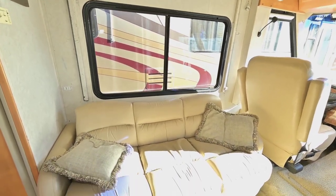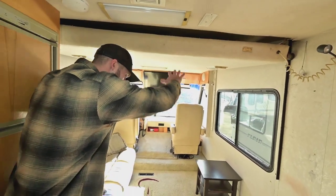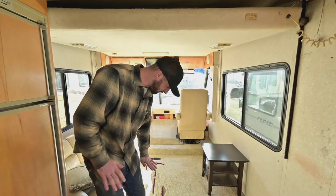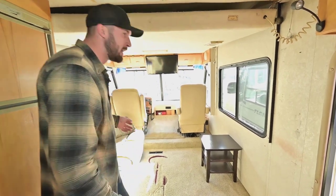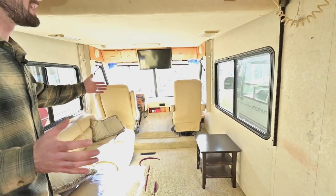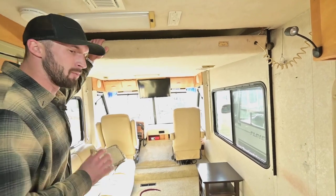That couch will pull out into a bed, and you're probably wondering where the main bed is — that's right above us here. This bed actually lowers down and will come down to about mid-thigh for me, making it really nice and easy to get in and out. The benefit is you get this big living space in a 28-foot rig, and then you can keep your bed made, lower it down, and it's a bedroom when it needs to be and a living room when you need it to be.